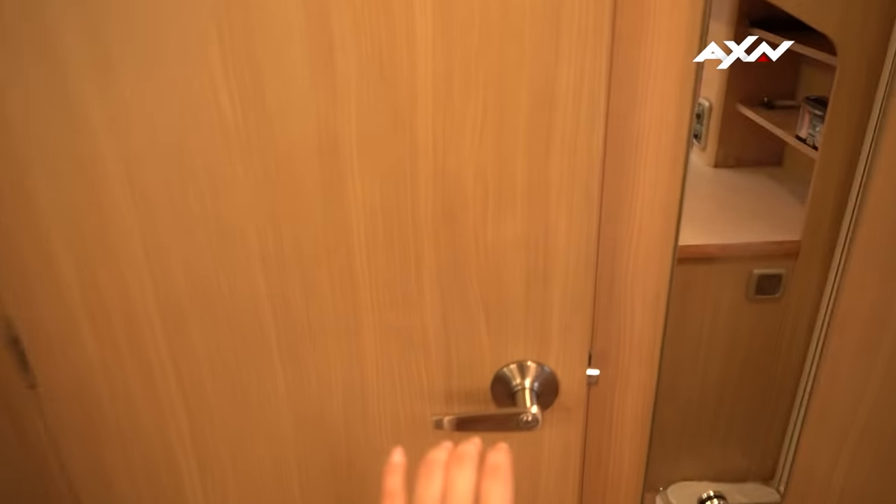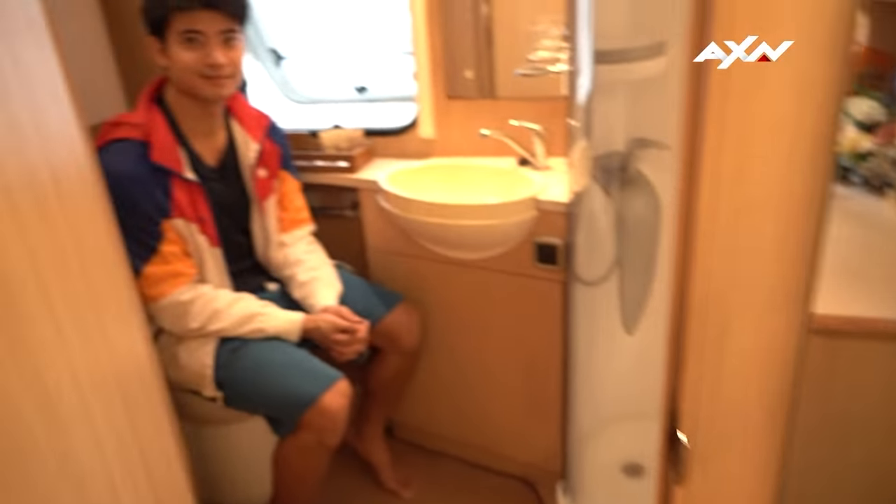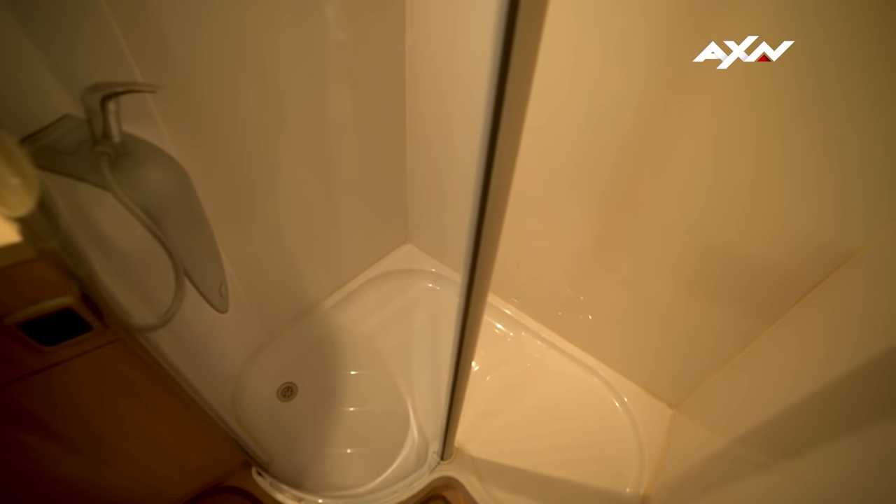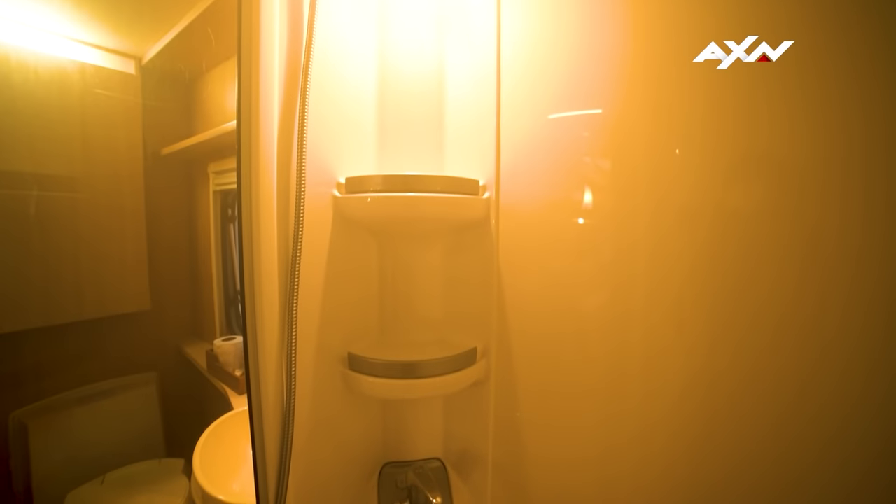This door leads to the bathroom. Excuse me! So from the toilet, there is a full-size shower inside this bathroom. It's just so nicely placed. I really like how they laid out all of the amenities and features in this tiny home.